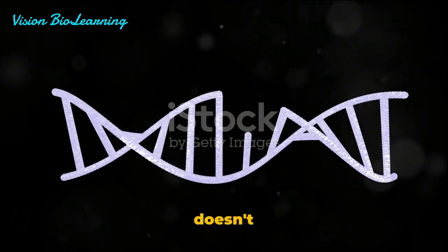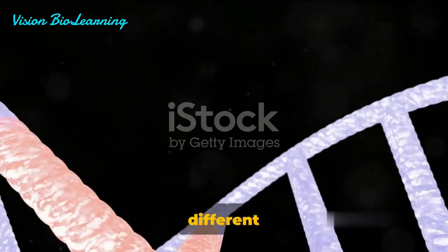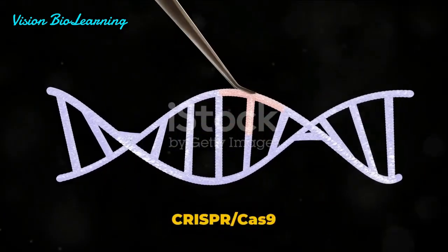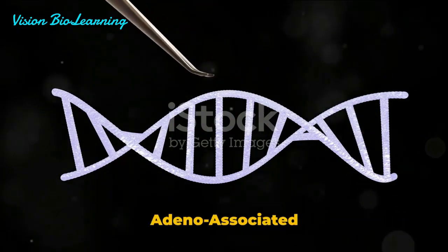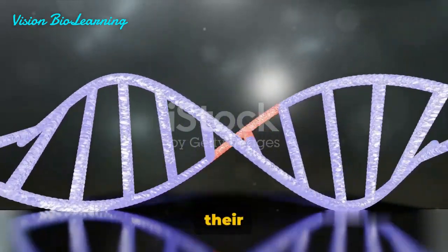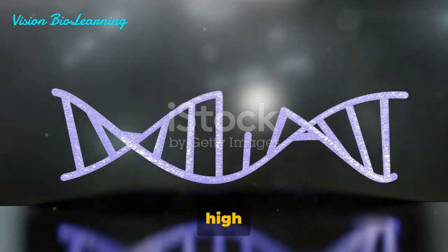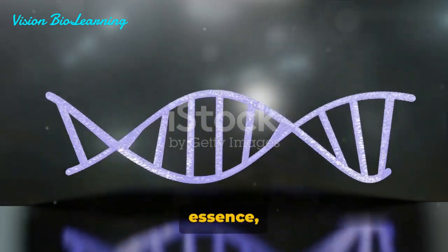But the story doesn't end there. Enter GeneMedi, a company that has developed different types of viral vectors to deliver these CRISPR-Cas9 systems. These include lentivirus, adenovirus, and adeno-associated virus, or AAV. Each of these viral vectors has its unique advantages, from their ability to infect both dividing and non-dividing cells, to their high viral titer, and even their reduced immunogenicity.